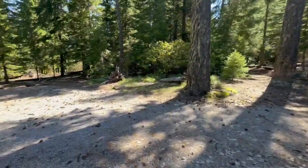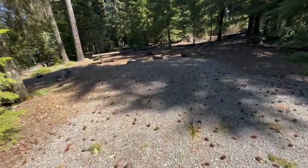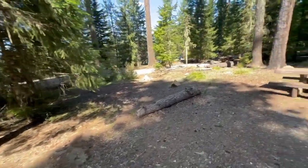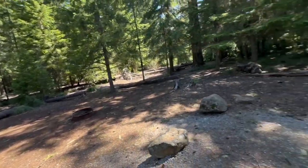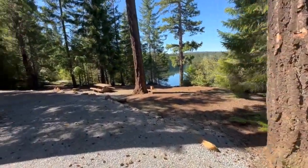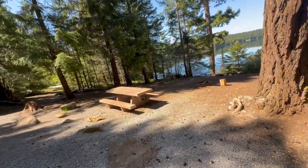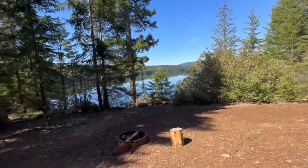Thirty-three is on the inner part of the loop with a nice big parking area. Maybe a good place for a tent over here or behind — picnic table in good shape. Thirty-four has pull-through parking, a good picnic table, a nice place for a tent, and nice lake access.